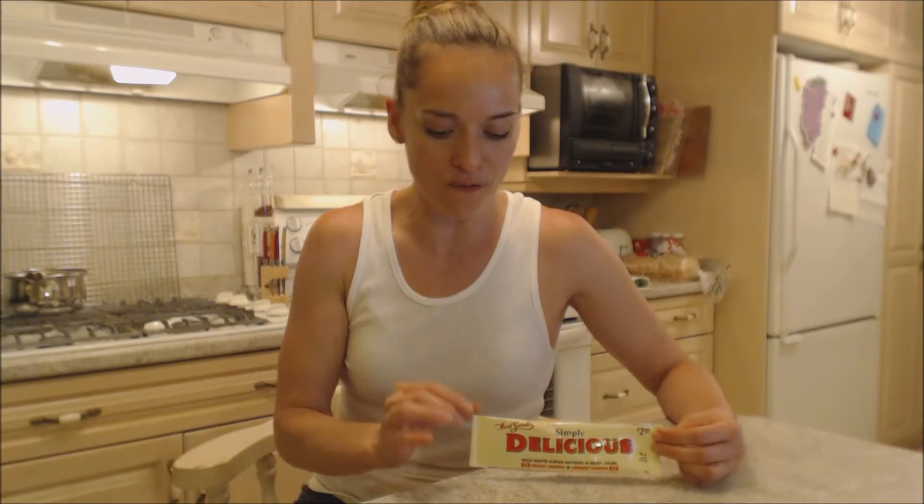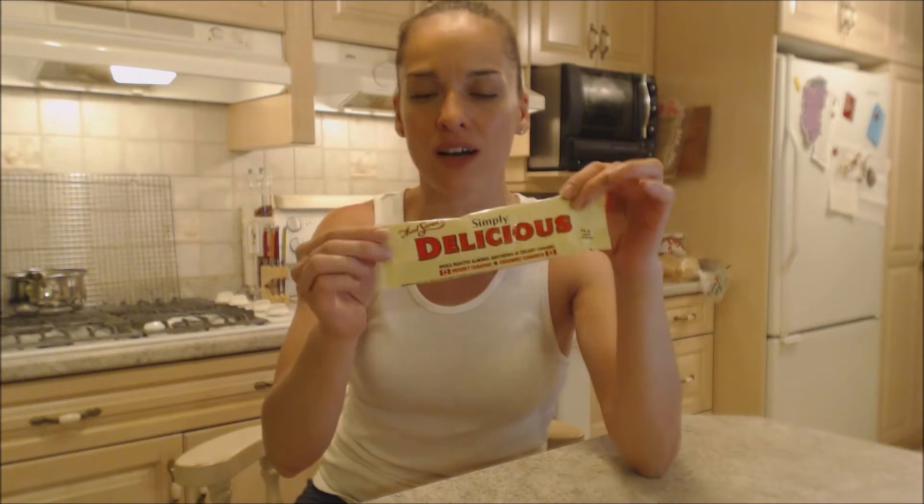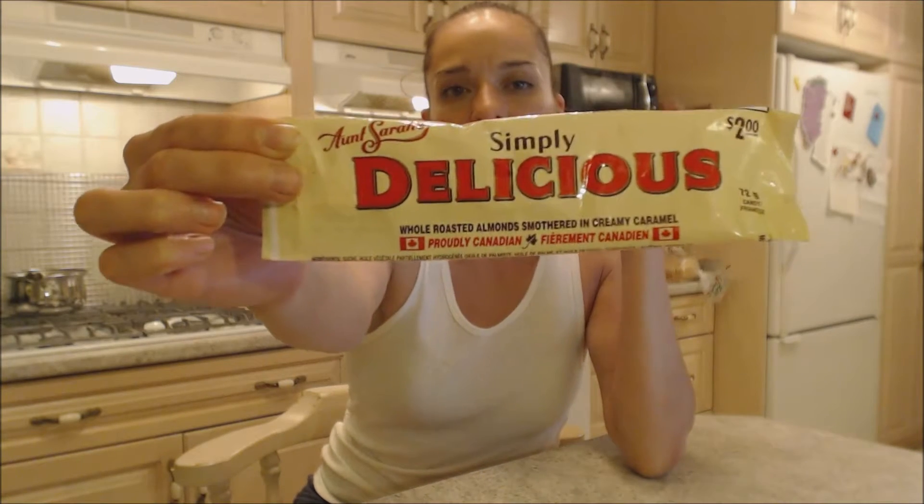Hi everybody, I'm Kimberly Turner from cookingwithkimberly.com and this is what I say about food. I'm excited to bring you this today because this is a fantastic chocolate bar — and it's gone unfortunately, I'd show you all the awesomeness of it. But this is actually a Canadian product. It's Aunt Sarah's Simply Delicious.